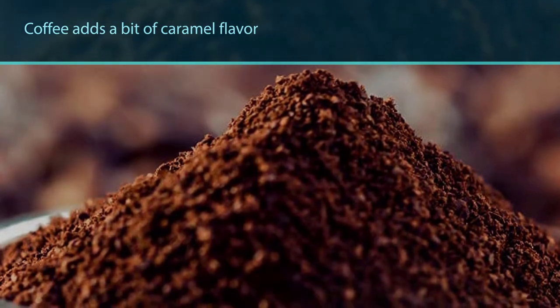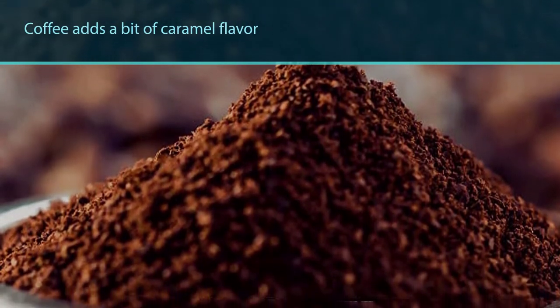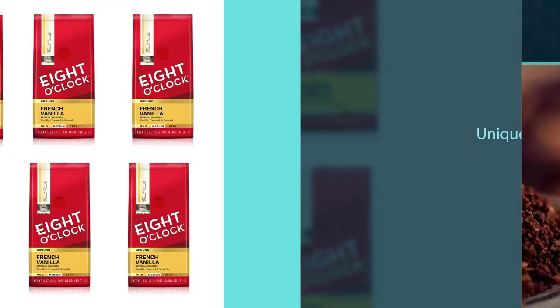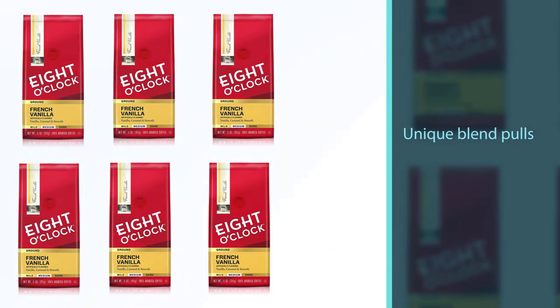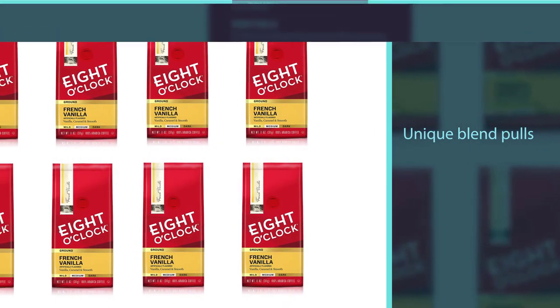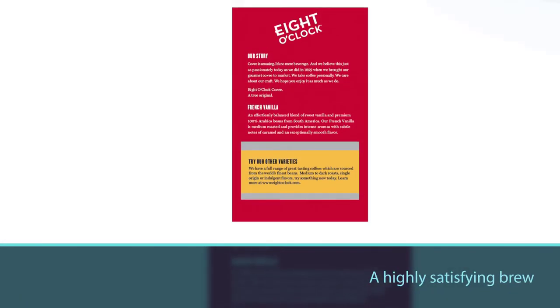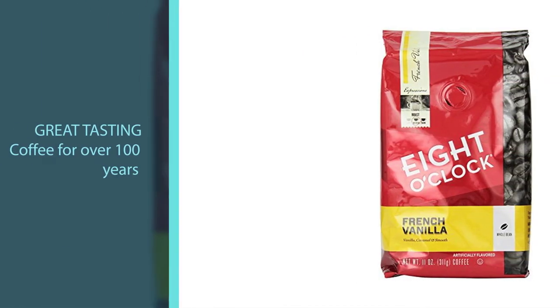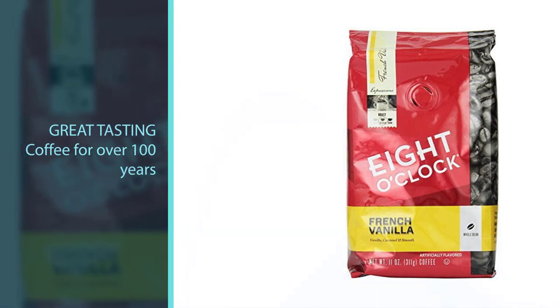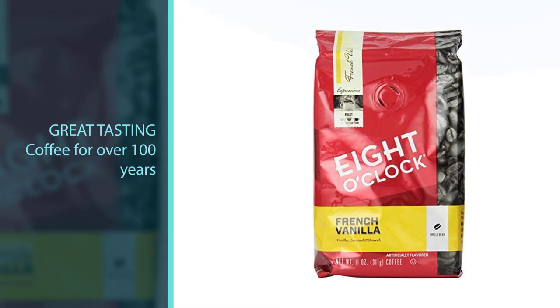The unique blend pulls out the creaminess of french vanilla flavor for a highly satisfying brew that you can enjoy.